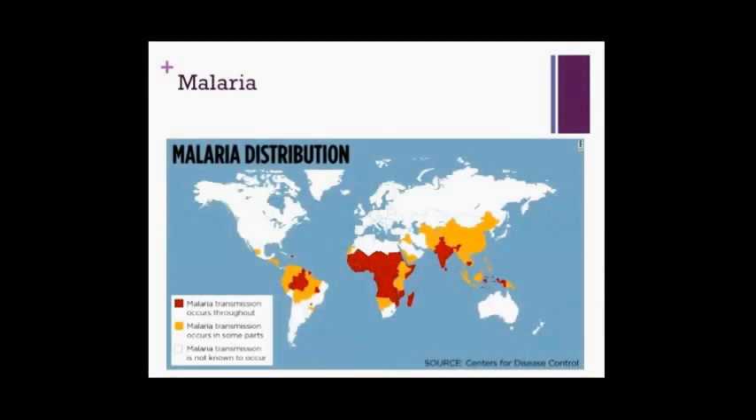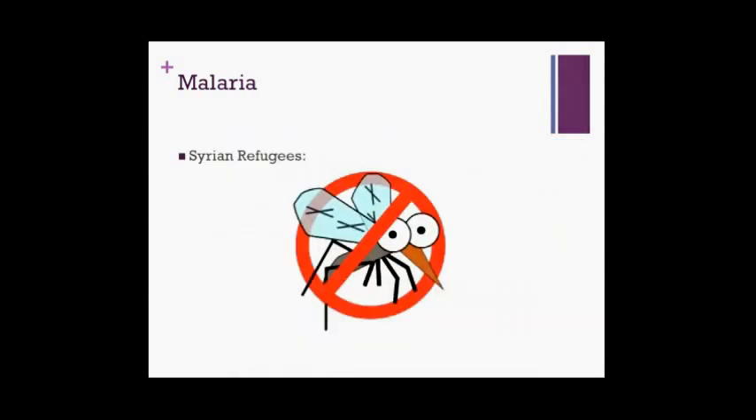Malaria — you can approach this largely like the fever in the returning traveler. It's all about knowing your endemic regions; use the CDC website's malaria map application. If your patient is febrile and from a malaria-endemic region, they should be tested — that includes rapid antigen tests if available, and a thick and thin smear. Be particularly aware of this in refugees from sub-Saharan Africa. Syria itself is actually not endemic for malaria, and most Syrian refugees are coming through camps in Jordan or Lebanon, neither of which are endemic. So in your Syrian refugee patient, even with fever, malaria testing would not be required.